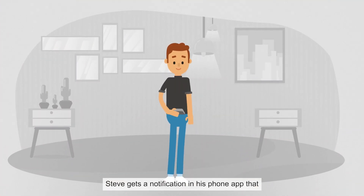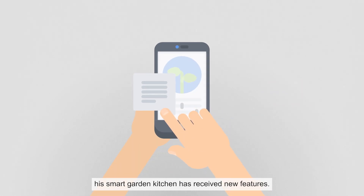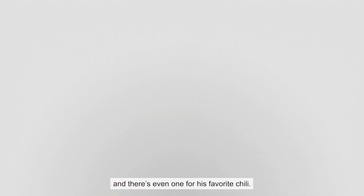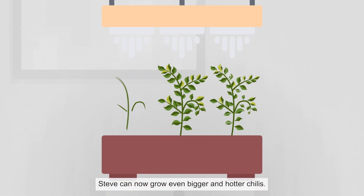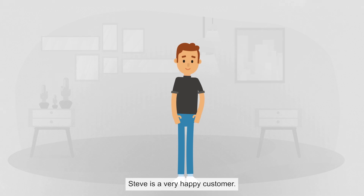Steve gets a notification in his phone app that the Smart Garden Kitchen has received new features. He sees that his garden now has predefined plant growing instructions, and there's even one for his favorite chili. Steve can now grow even bigger and hotter chilies. Steve is a very happy customer.